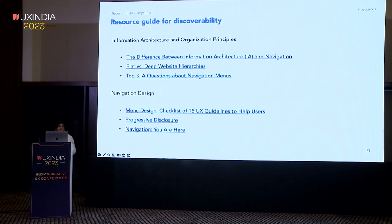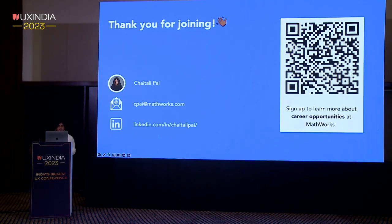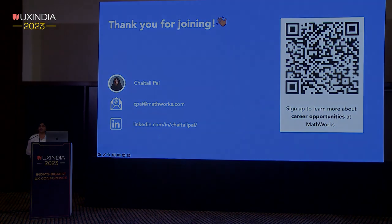Discoverability is an ongoing practice that we are committed to continuously improving within our products, systems, and features. Here are some resources that can help you support your efforts in establishing effective discoverability practices. Thank you for being a lovely audience — I hope this was interesting and helpful, and happy to take any questions.